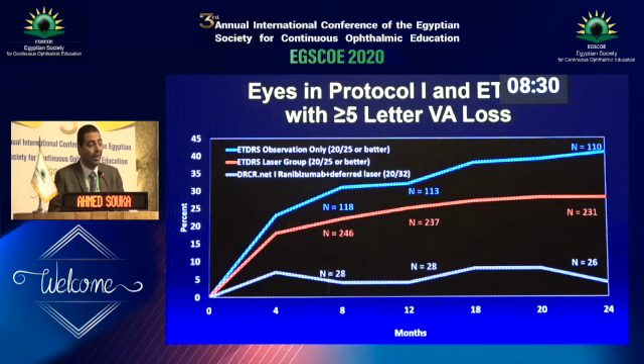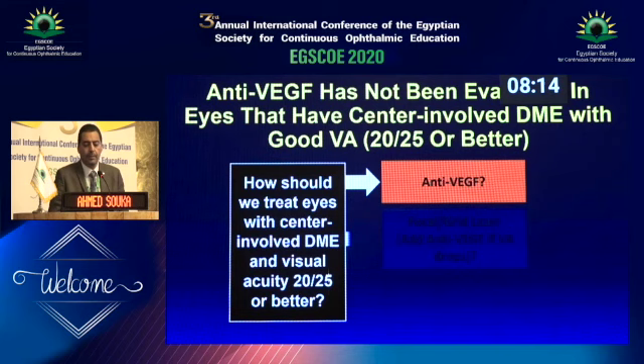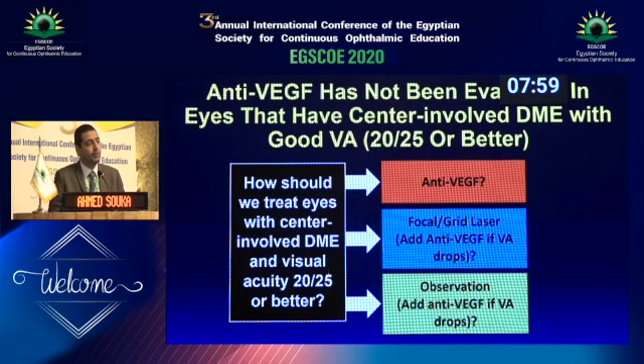Looking at some high visual acuity patients in the DRCR protocol eye cases, this dropped to 5%. So what were our strategies when we meet these patients? Either we give injections and treat the edema early, or we might give laser and observe the patient — if it worsens, then we start injections. Or we simply observe the patient and look for a drop in visual acuity and then start injections. These are the three possible strategies.